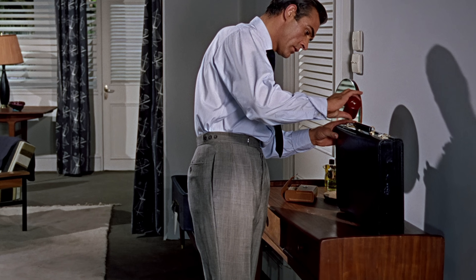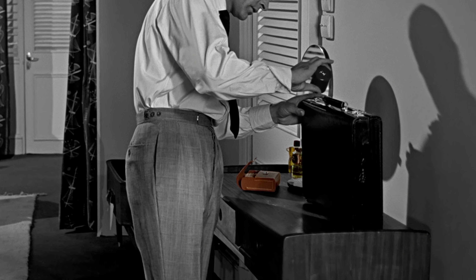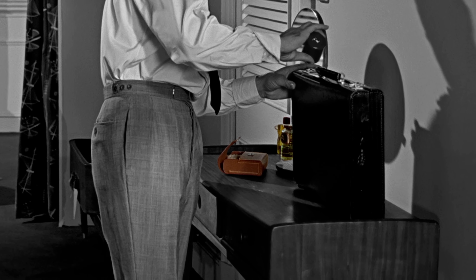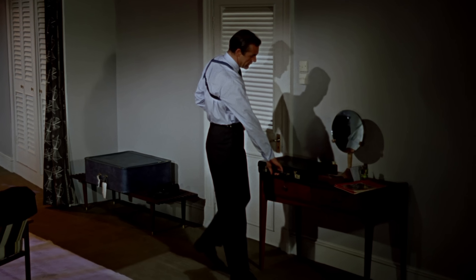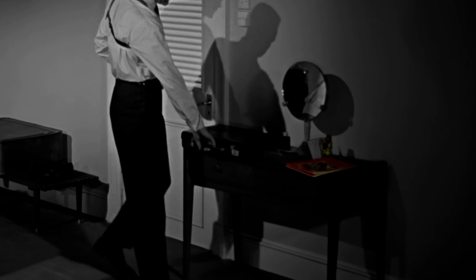One of Bond's traps in his room is his briefcase — he puts talcum powder on it. When he is done, he sets the case down on the right side of the table. To the left is a mirror, and by the mirror is an assortment of perfume bottles and a shaving bag. When he returns to his room, the contents on the table are reversed exactly, and the shaving bag has turned into a magazine. How odd.